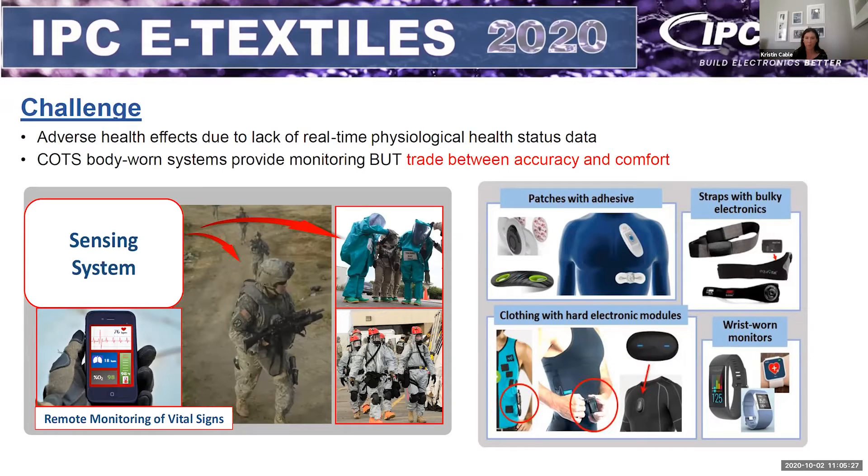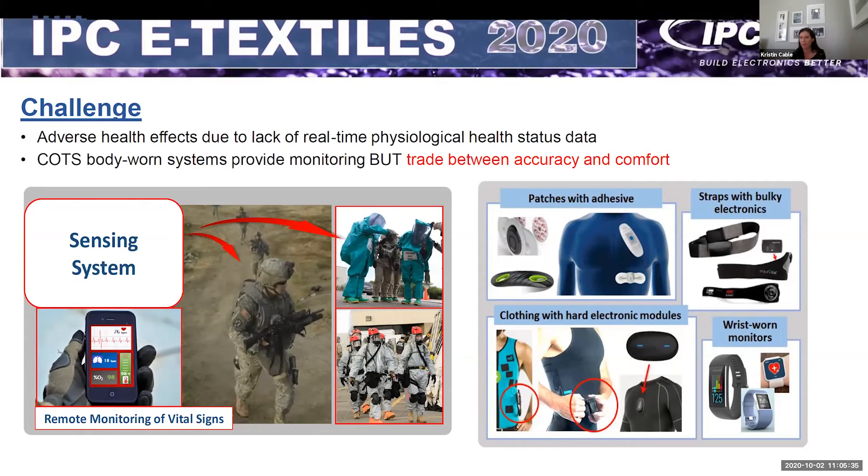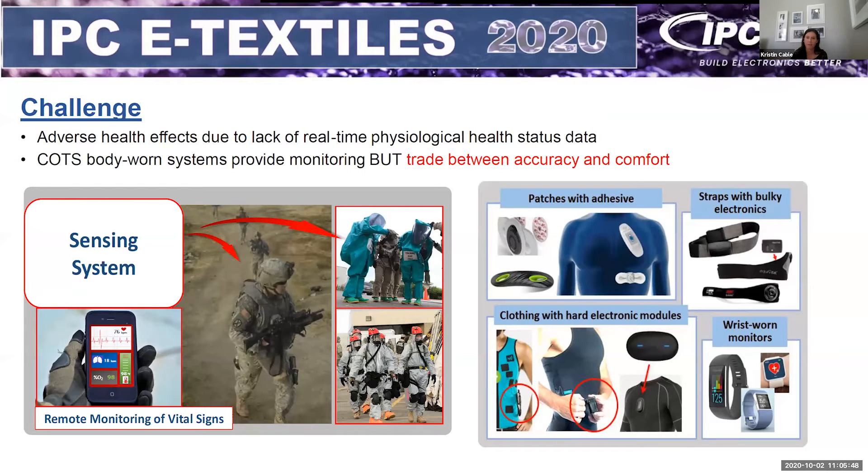Chest straps are another wearable that's been around for decades and are a potential solution to get similar data, but they are wrapped tight around the chest, can be bulky, and tend to interfere with other clothing and equipment. Watches are another option, but some of the data isn't necessarily as accurate, relying on PPG sensors with advanced algorithms. There are also some clothing options, but these tend to have hard electronic modules that could make them uncomfortable, inaccurate, and more subject to motion artifacts. E-textiles is obviously a promising approach to solve some of these challenges.